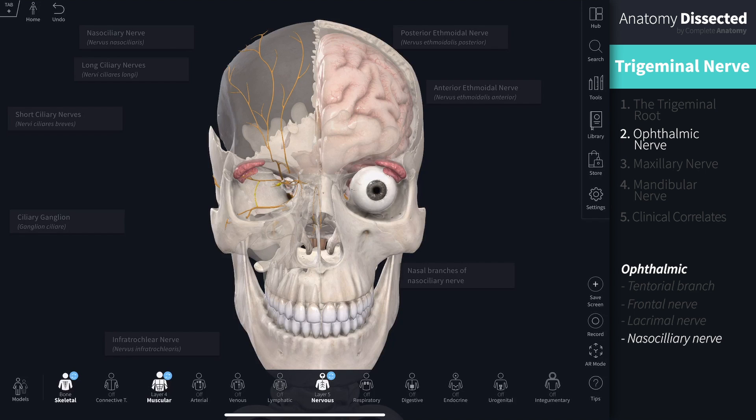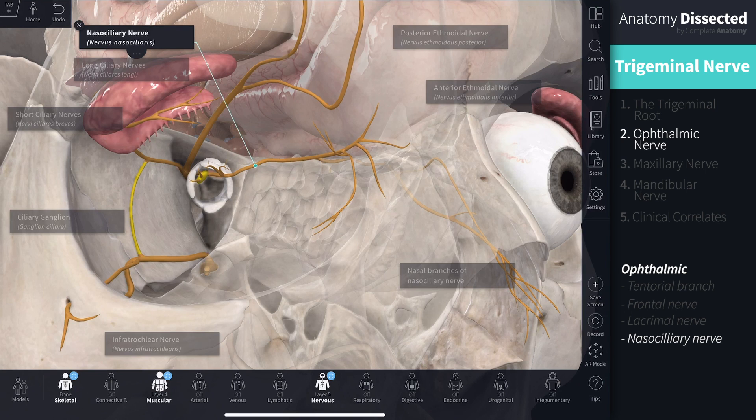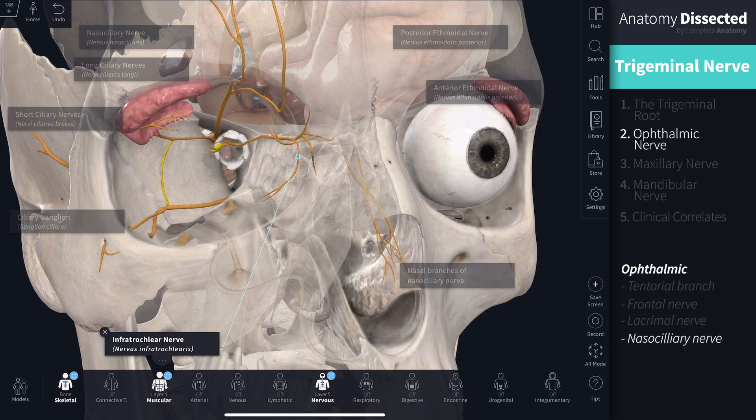The third branch of the ophthalmic nerve is the nasociliary nerve. As it travels through the common tendinous ring, it gives off long and short ciliary branches behind the eye. The long ciliary nerves provide sensory innervation to the cornea and transfer sympathetic innervation to the dilator pupillae muscle. The short ciliary branches emerge from the ciliary ganglion and provide sensory innervation to many internal eye structures, as well as carrying sympathetic and parasympathetic innervation to the vessels and pupillary sphincter. The nasociliary nerve continues along the medial wall of the orbit, with two small nerves branching into the nasal cavity to supply the facial sinuses and nasal mucosa. Its terminal branches, the infratrochlear nerve, supply the lower eyelid, bridge of the nose, conjunctiva and lacrimal sac.